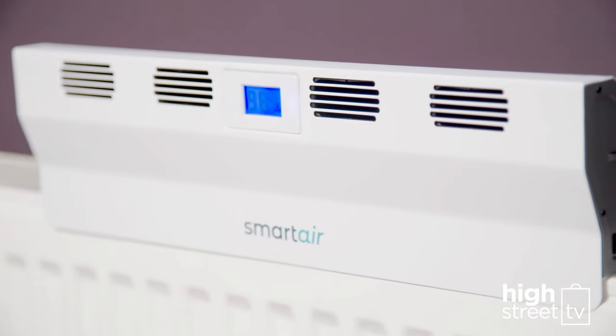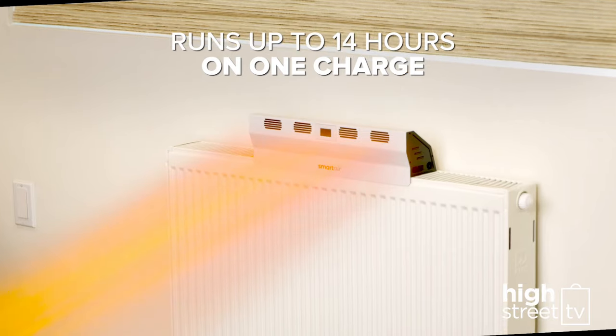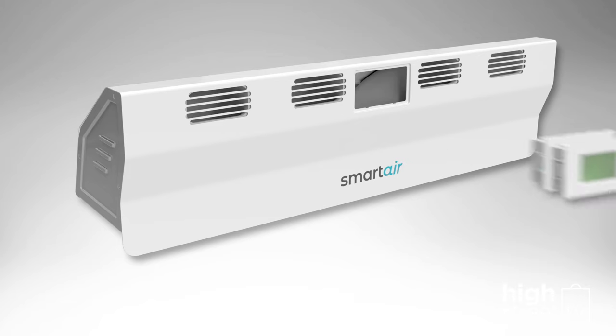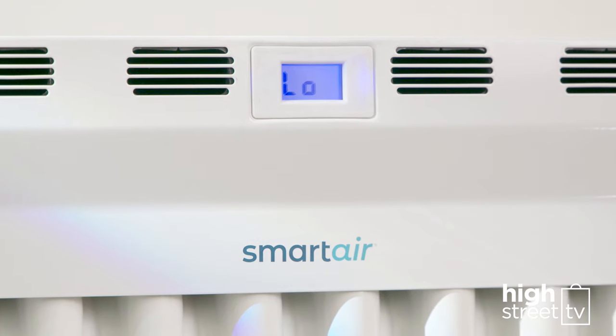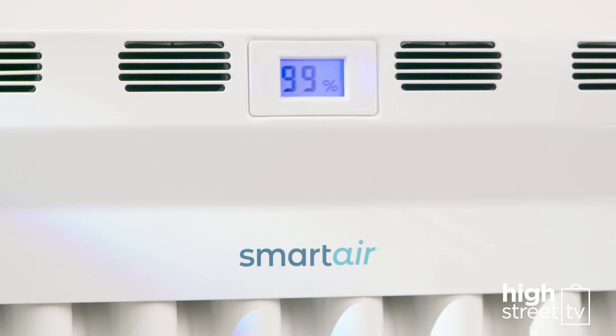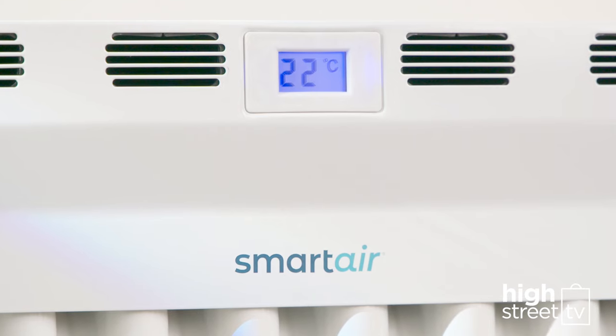Your Smart Air Boost will run up to 14 hours on just one charge. The LED digital display tells you whether you're in high or low mode, then cycles to the percentage battery life remaining and then to the surface temperature of your radiator.